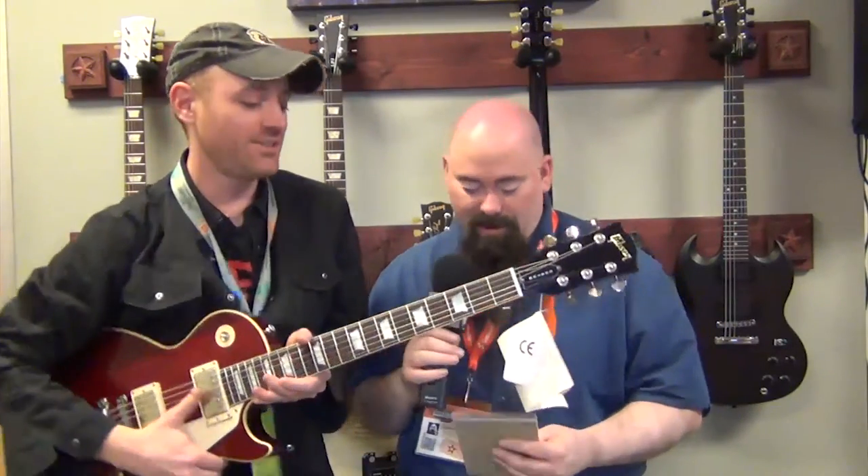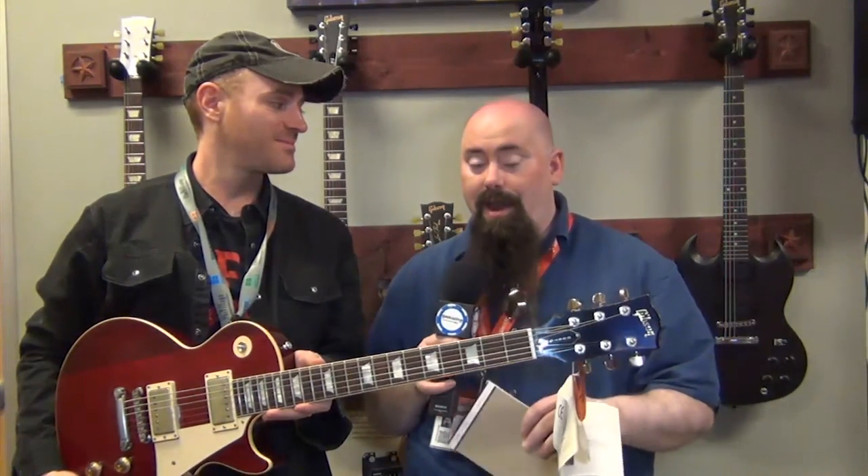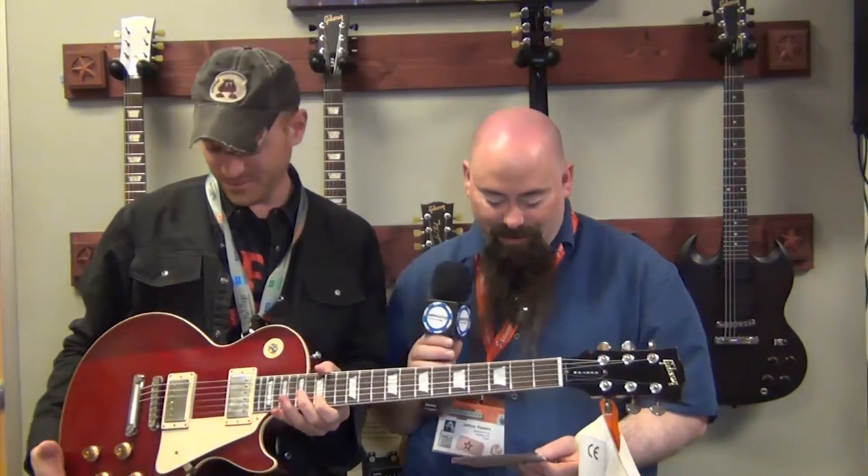So let's talk about the history real quick. John Sebastian of the Lovin' Spoonful bought this guitar — it was actually gold, and that's important. Rick Derringer then got it from him in a trade, which is pretty interesting. He played it with the McCoys in '65, and he didn't like the fact that it was gold, so he had it sanded down and turned red.